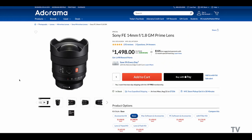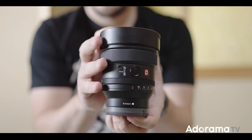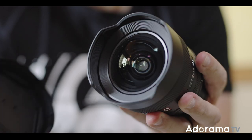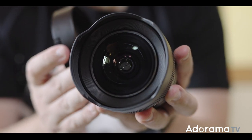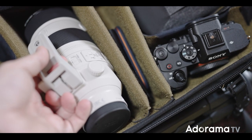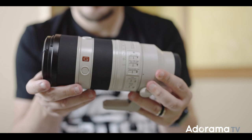Then I have the 14mm f1.8 G Master. This is not just a great super wide angle that doesn't have distortion, but I bring it especially for very small spaces or, like on this trip, astrophotography.